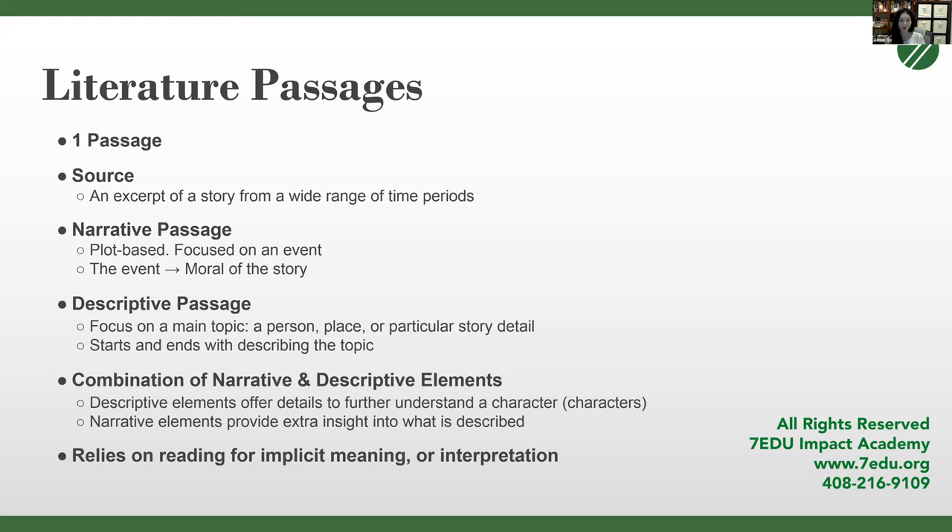You'll also have passages that are a combination of both — some plot, but with descriptive elements in between, relationships between characters, and descriptions of places. The unique element of the literature passage that makes it more difficult for some students is that it relies on reading for implicit meanings, or interpretation. It's not like a science passage where findings are stated straight out. A literature passage will never state the theme directly — you have to interpret that for yourself based on action or character.